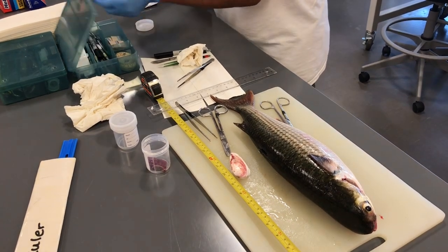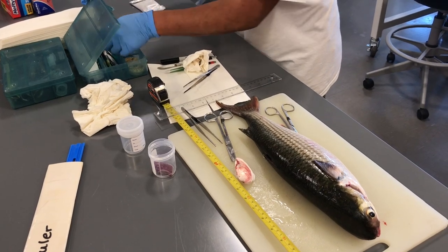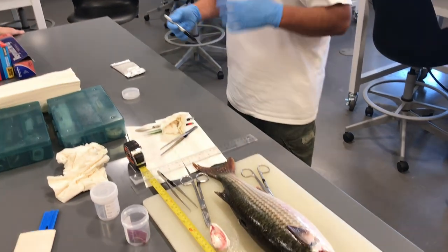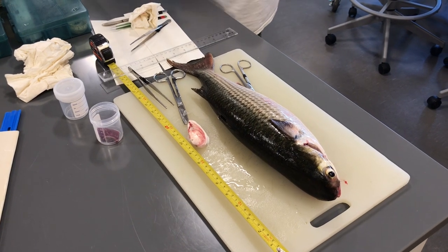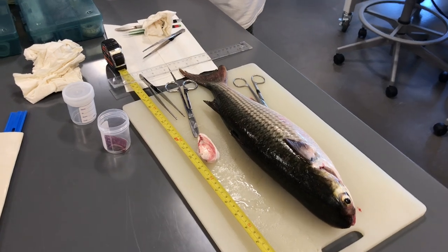Yesterday was pretty surprising — this brown smoothhound shark was small, only two and a half feet, but it had a large ovary with developing follicles. I was really surprised to find the ovary in that one.